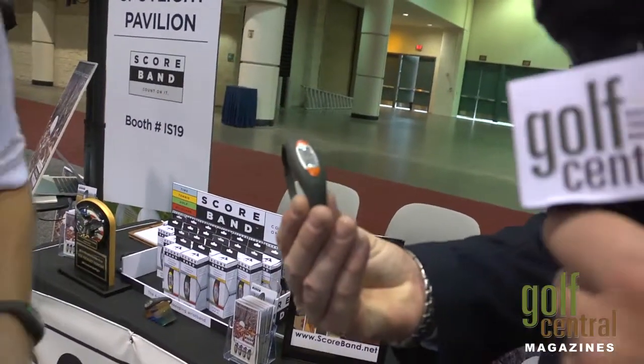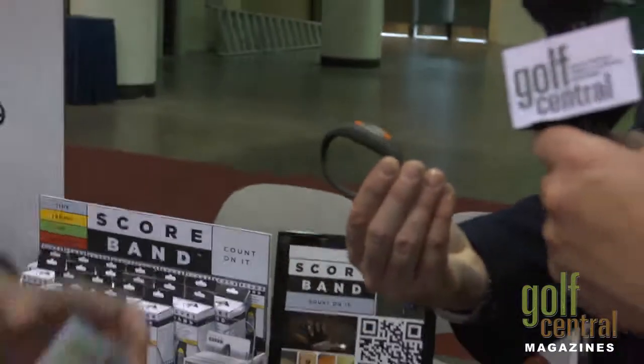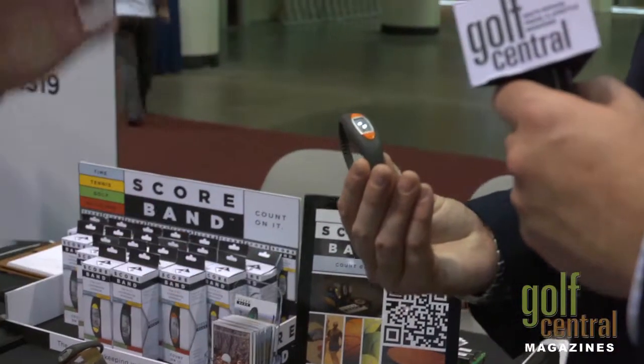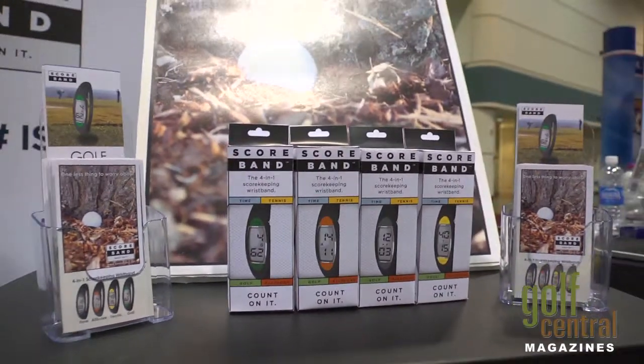Does it actually have the popular ions that some of these other products have? It does, yes. It's a $29.99 price point, so we've got all that built in. We've also got tennis score keeping and all-score score keeping — you can keep track of putts per round, fairways hit, greens in regulation. Simple stats. So we've got a lot of action in this one wristband.